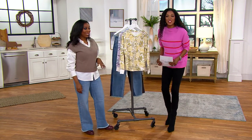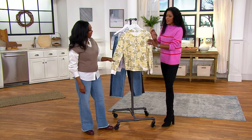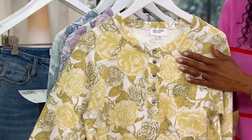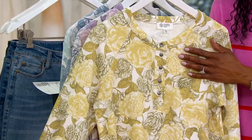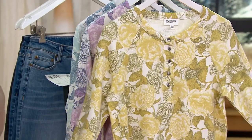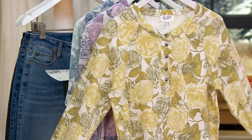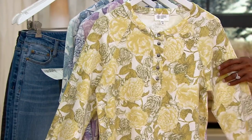Speaking of feeling good, how do you feel about a little floral moment? Because that's what we're getting in the softest, sweetest Henley you have ever seen. This is A518438. I can't believe that you're bringing this home for $12 and change on Easy Pay. Just another reminder that everything is free shipping and handling.